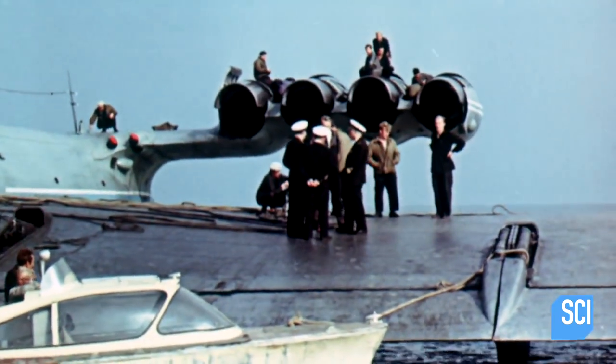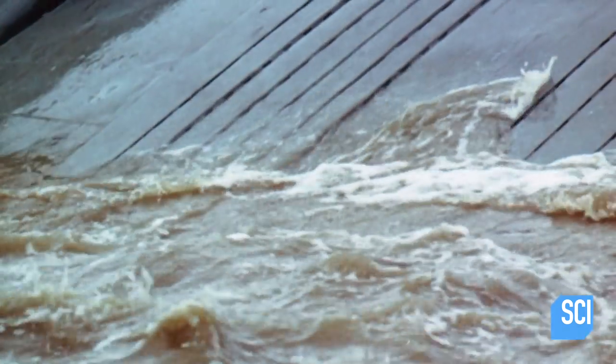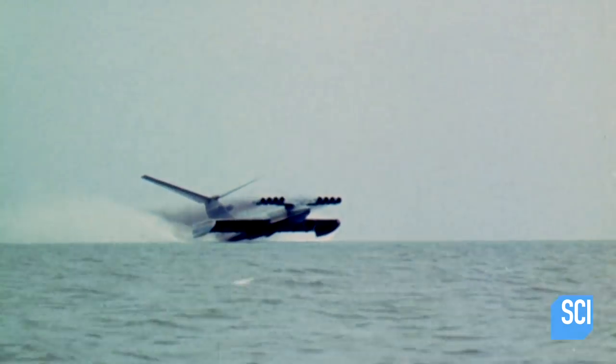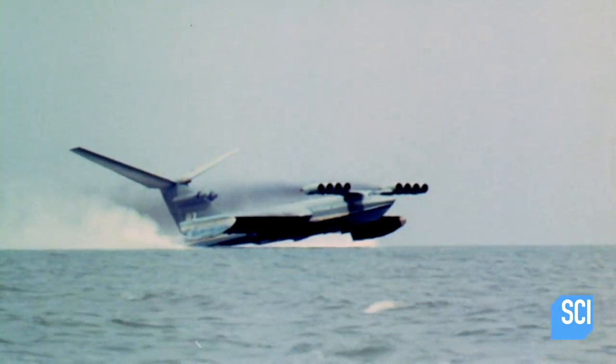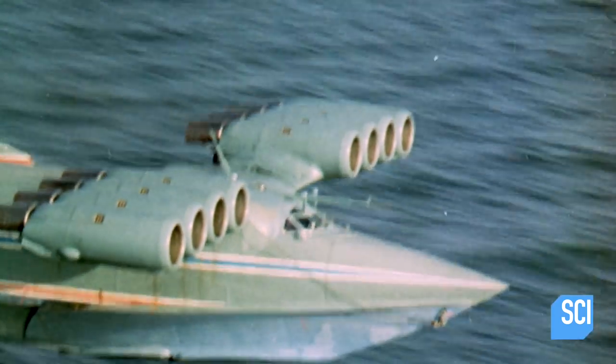Eventually, continuing reconnaissance from the Corona satellite project yields the data the CIA analysts need. What it reveals is terrifying. The mystery craft is neither a plane nor a boat, but a deadly hybrid.